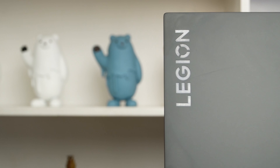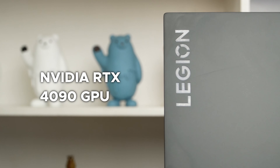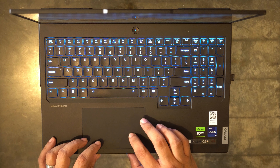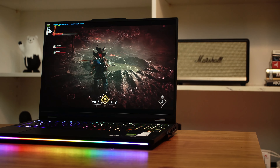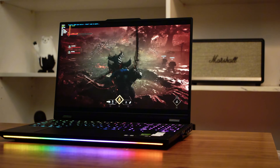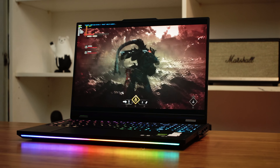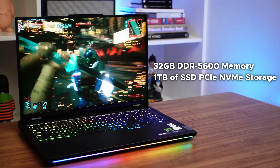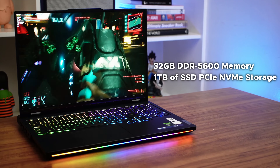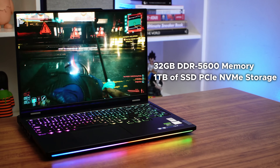Let's take a look under the hood of this monster to see what really makes it tick. As we mentioned earlier, the Lenovo Legion Pro 7i has an NVIDIA RTX 4090 GPU, which is the most powerful graphics card available for laptops currently. Granted, it's the mobile version, so it's not going to run as well as the desktop variant, but it's still powerful enough to run games past 60 frames per second using the laptop's native resolution. Aside from that, the laptop also comes with 32 gigabytes of DDR5600 memory and 1 terabyte of SSD PCIe NVMe storage.